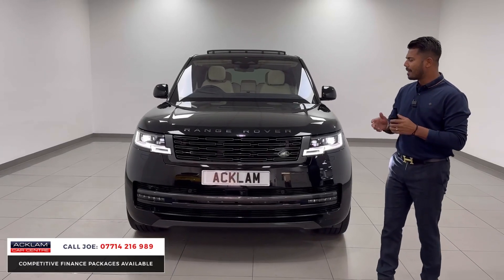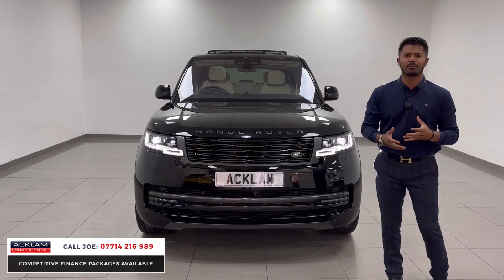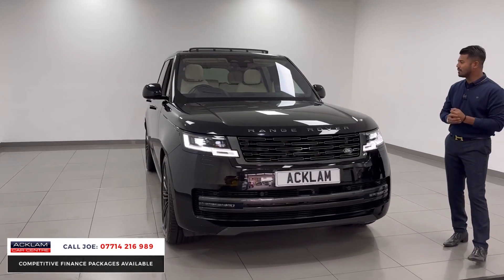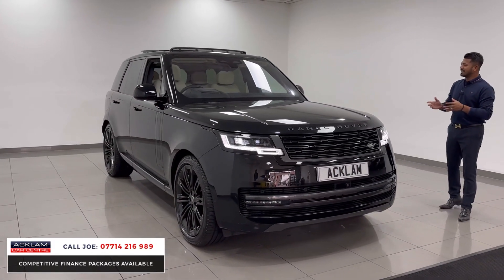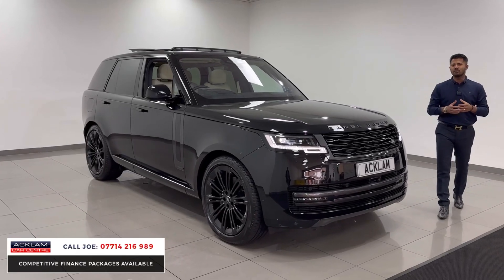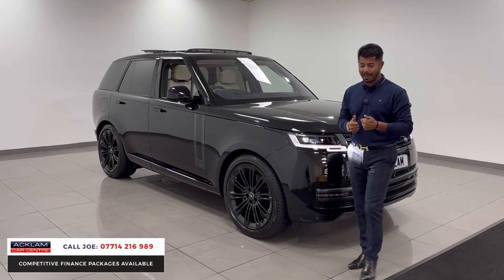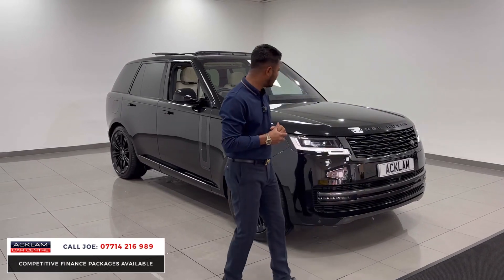Being a brand new model car, you have all the normal features: the 360 camera system, adaptive cruise control, four-wheel steering, soft-close doors. But the D350 is a three-litre, 350 brake horsepower diesel engine — it sounds good, it goes really well, and it returns great miles per gallon.